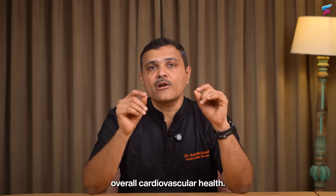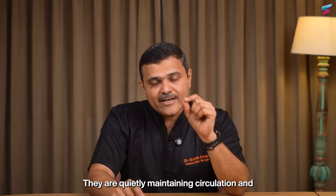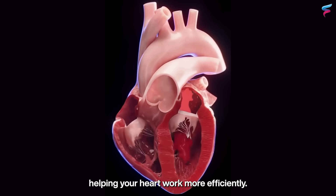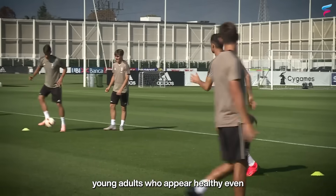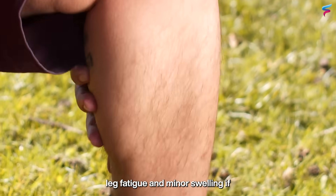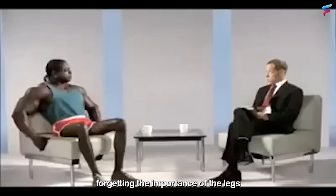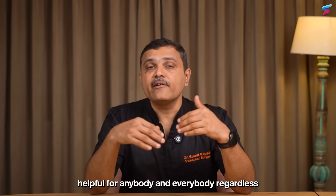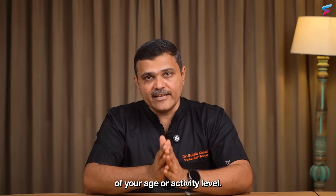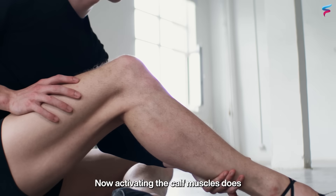People with strong and active calf muscles have better blood flow, less overall discomfort, and better cardiovascular health. Your calf muscles are the unsung heroes of your body, quietly maintaining circulation and helping your heart work more efficiently. Even athletes or young adults who appear healthy can experience leg fatigue and minor swelling if their calf muscles are underused. Many people focus mainly on the upper body, forgetting the importance of the legs and circulation. The steps in this video are helpful for anybody regardless of age or activity level.